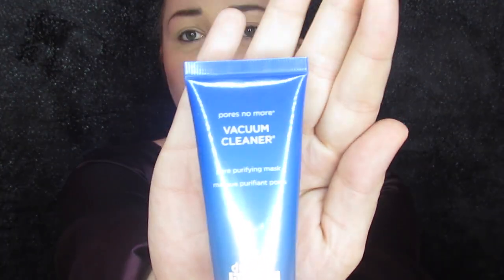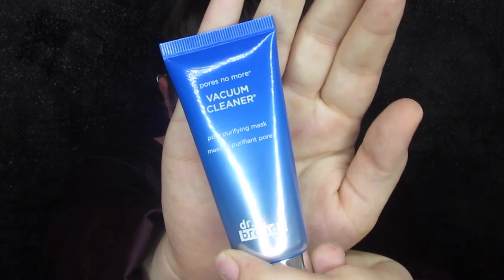The first thing we have is this Dr. Brandt Pores No More Vacuum Cleaner, which retails for $47. I haven't used this yet, but we've gotten two Dr. Brandt items that I've personally gotten. The primer I was not a fan of, but the skincare I absolutely love — I still use it a couple times a week to exfoliate. I'm definitely going to try this out tonight. Dr. Brandt skincare is super good, super luxe, super expensive. I can't afford to buy it myself, so it's good I'm getting it — though if I fall in love with it, I can't afford to rebuy it.